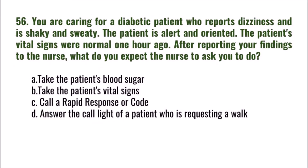Question 56: You are caring for a diabetic patient who reports dizziness and is shaky and sweaty. The patient is alert and oriented; vital signs were normal one hour ago. After reporting your findings to the nurse, what do you expect the nurse to ask you to do? A) take the patient's blood sugar, B) take the patient's vital signs, C) call a rapid response or code, D) answer the call light of a patient requesting a walk. The correct answer is A: take the patient's blood sugar.